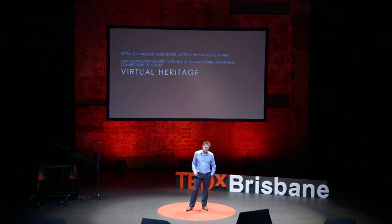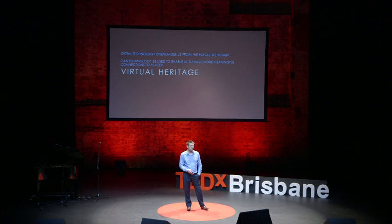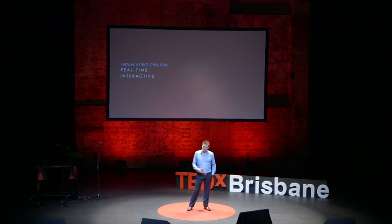We believe this is through a use of virtual heritage. My name's Nat Harold and I work at a place called AI3D. Our core focus is really around advanced visualisation technologies, such as virtual reality, augmented reality, interactive software that's four-dimensional and real-time, and we create simulators.